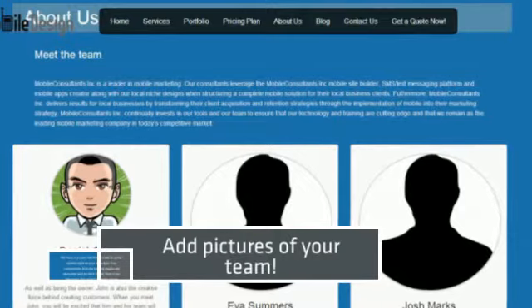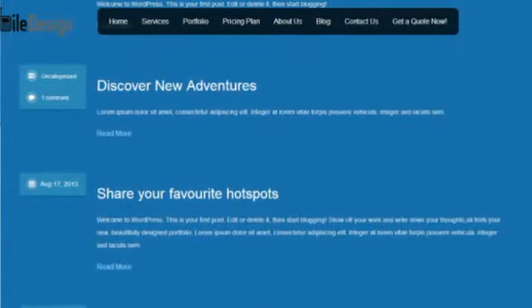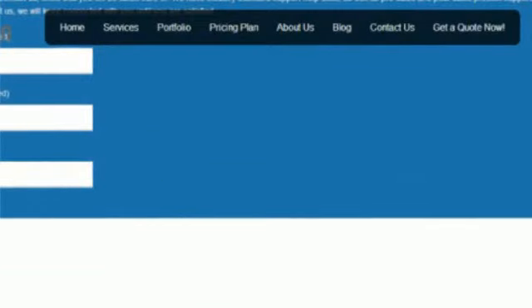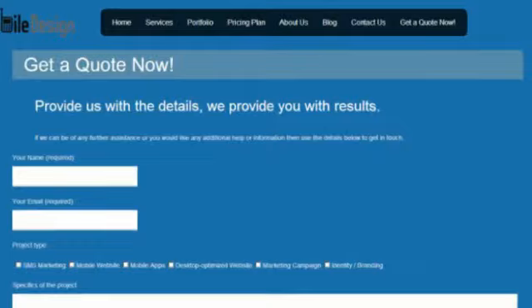Number three: developer's license. Any advanced changes you need to make, you now have access and can play around with the theme as much as you would like. We never give these rights away, but with the upgrade offer, you can customize it as much as you want.